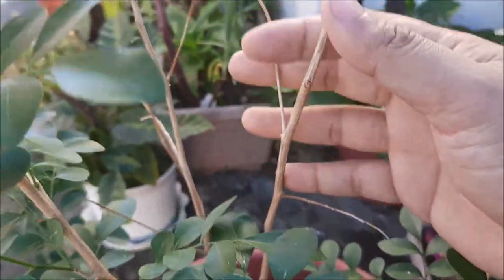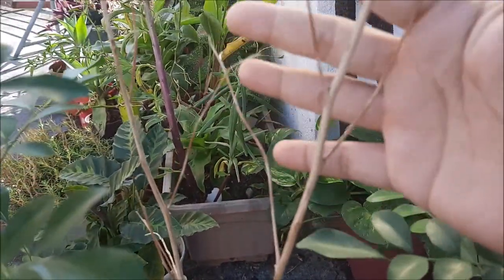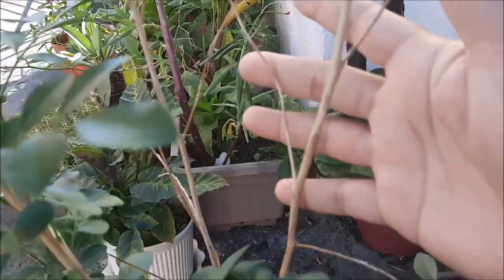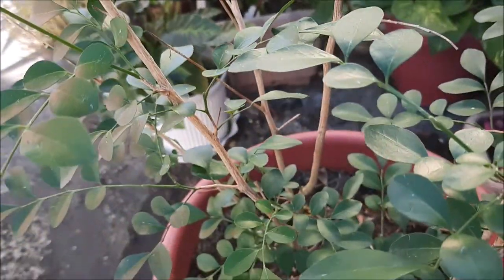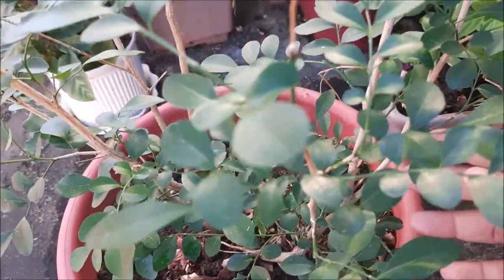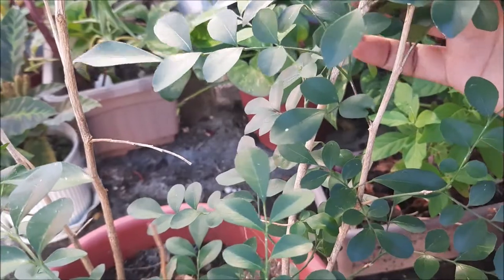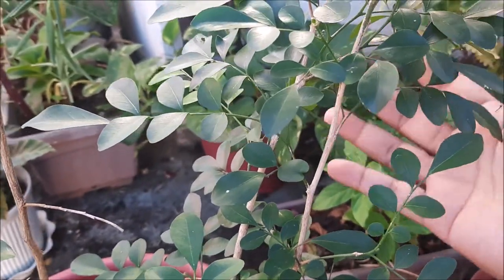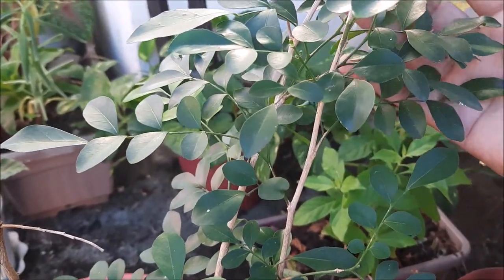Itong part na ito natuyo. Pero tinitingnan ko kung tutubuhan pa siya ng dahon. Noong nakaraang 6 months, akala ko matay na ito. Pero nabuhay naman siya. At yan, may mga tutubo pang sanga. Kung kumakapunta kayo ng Araneta Center, may mga tanim na kamuning sa mga sidewalk nila.